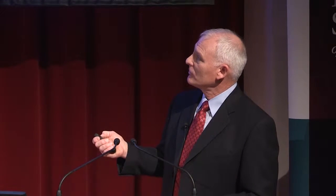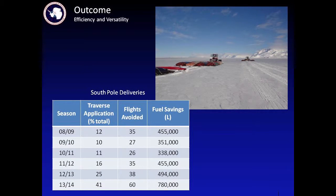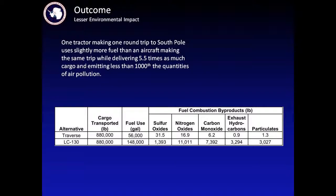Continuous improvement: we started with the state-of-the-art at the time in terms of sleds — steel tank sleds, which cost a lot, weigh a lot, and each tractor could only pull four of them, leaving a net payload at South Pole of only about 40,000 liters. With that same tractor, we now use something that costs $15,000 and can deliver 155,000 liters. We've continued to refine and improve. Looking at the number of flights avoided to South Pole, some years it drops because we're doing science traverses elsewhere, but overall we're doing a larger percentage of the delivery to South Pole via traverse each year.